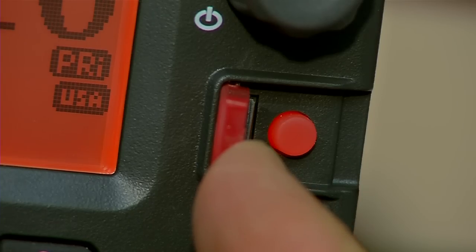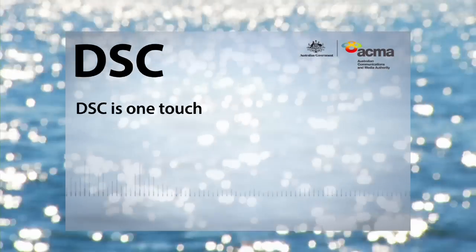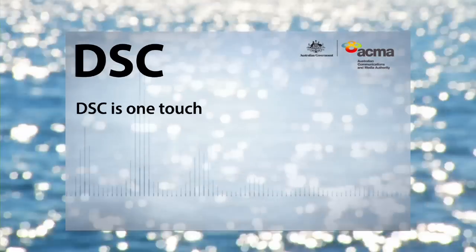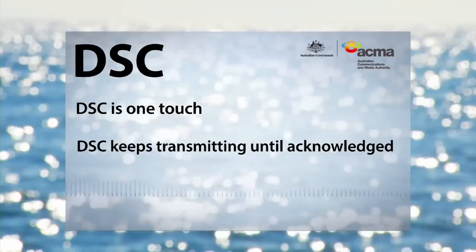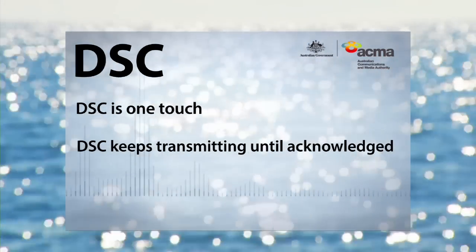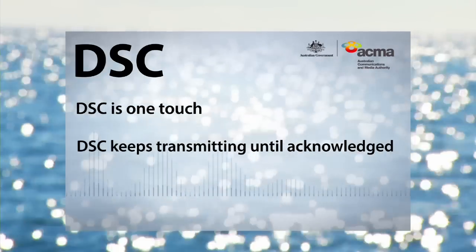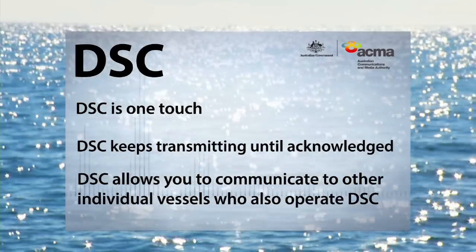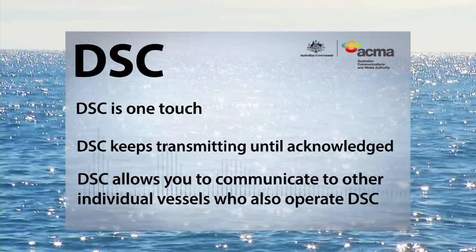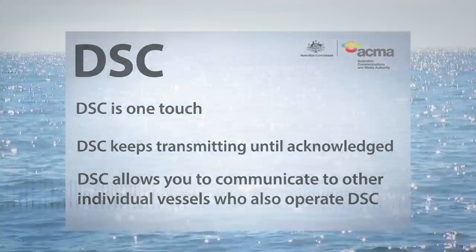The benefits of DSC are as follows. One press of the button sends your position and identity to everybody in range. DSC will keep transmitting unless it receives an acknowledgement message — normally from a coast station — repeating the call every three and a half to four and a half minutes. DSC doesn't only work for distress: you can do individual routine calls, call your friend on another boat, and the alarm will ring just like a mobile phone.